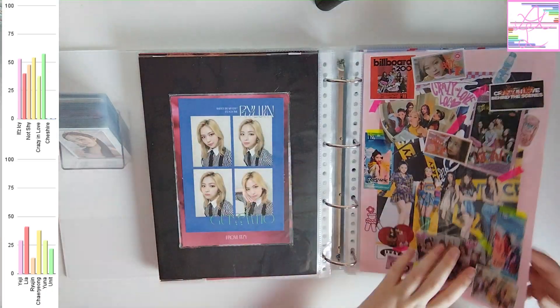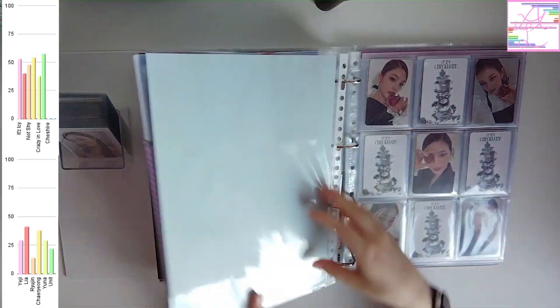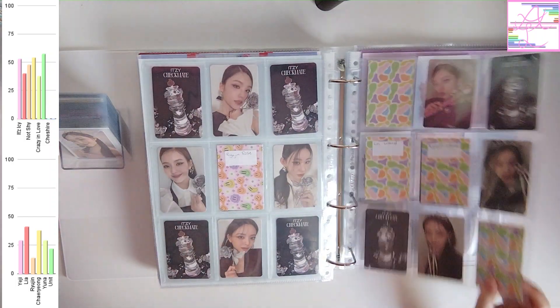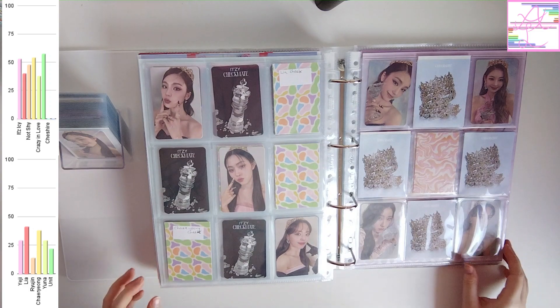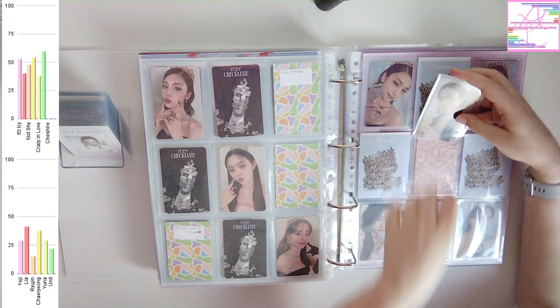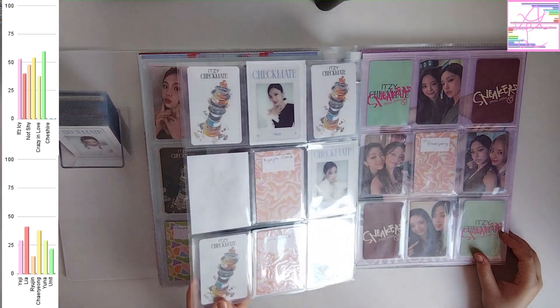They're in the non-album binder simply because they don't fit in my normal binder anymore. But it also feels weird to start an entire new binder for just two eras. So they are with my non-album stuff for now, and when they have more comebacks I'll get a third ITZY binder.